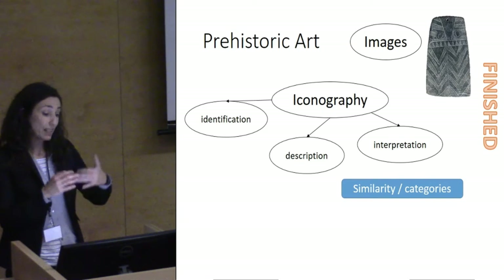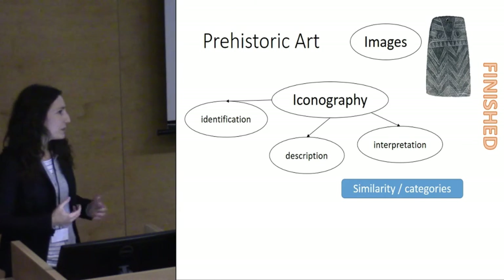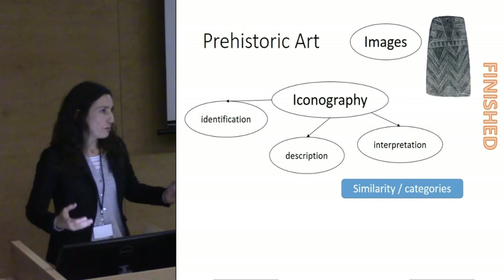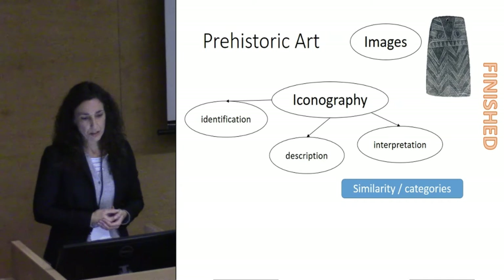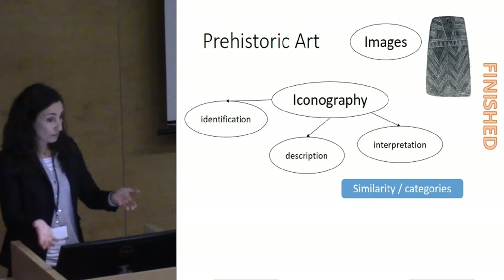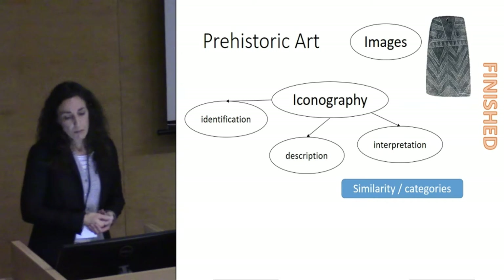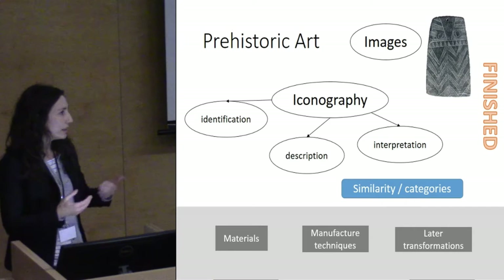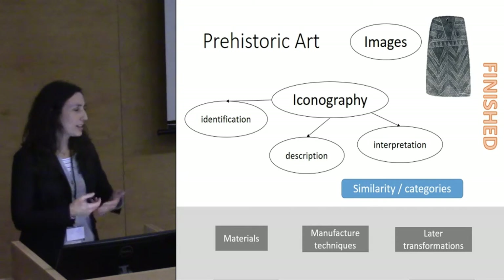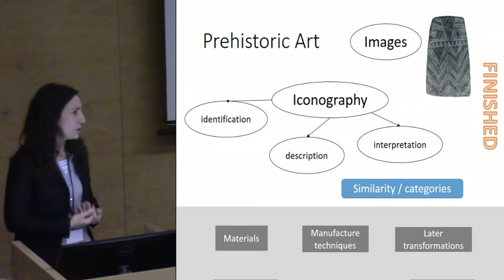The problem with that is that the result of this kind of research is many categories, many types, many genres, which are necessary to initially approach large data sets, because we need to first have a previous idea of what we have in front of us. But the problem is that we are then ignoring key aspects, especially for us as archaeologists, to understand them in historical terms, in social terms, in ontological terms, independently of the theoretical perspective.